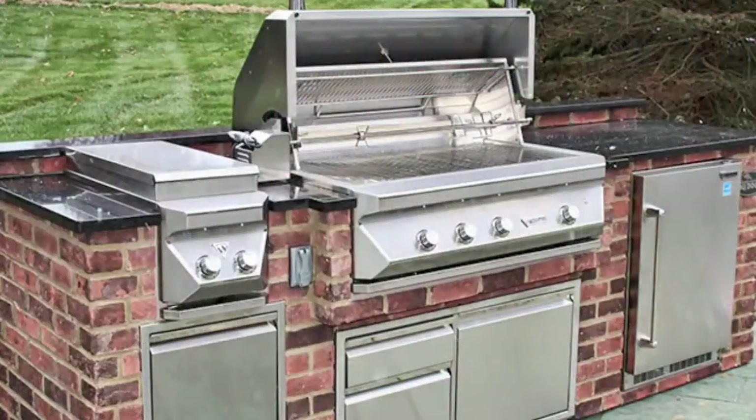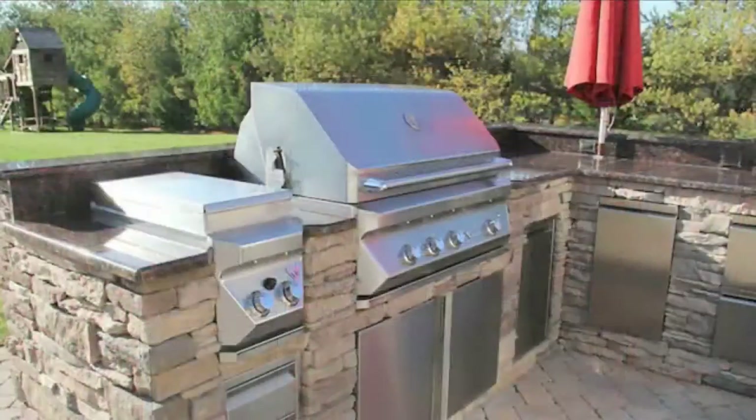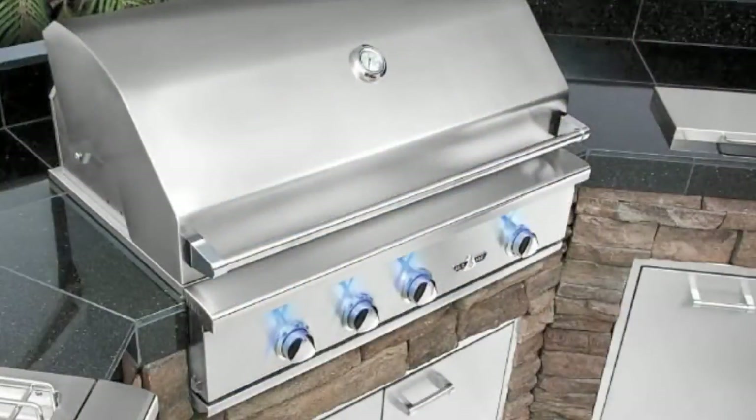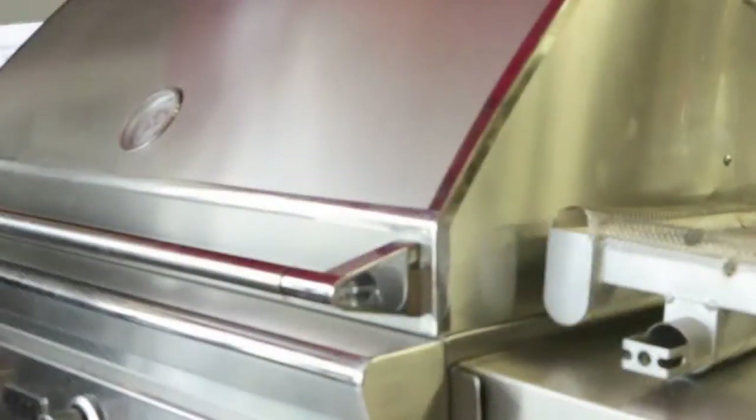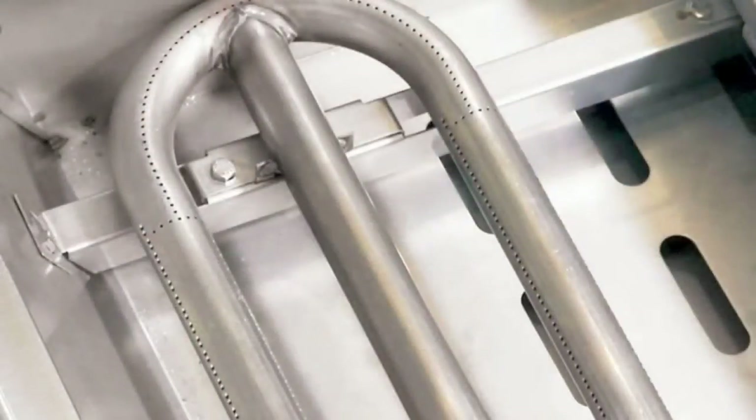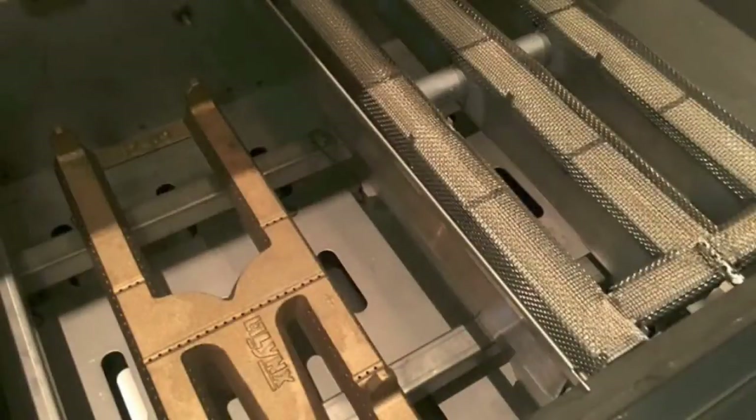American-made quality, engineering, and attention to detail. Your outdoor kitchen will look great for years to come. True 18-gauge 304 stainless steel — that's one grade below surgical quality. Our stainless steel does not have cheap metal extenders like aluminum extenders.